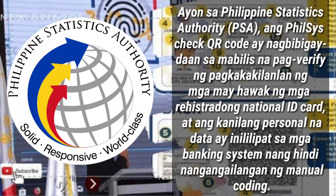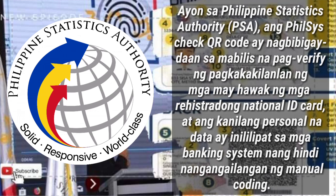Ayon sa Philippine Statistics Authority (PSA), ang PhilSys Check QR Code ay nagbibigay daan sa mabilis na pag-verify ng pagkakakilanlan ng mga may hawak na mga rehistradong National ID Card, at ang kanilang personal na data ay inililipat sa mga banking system nang hindi nangangailangan ng manual coding.